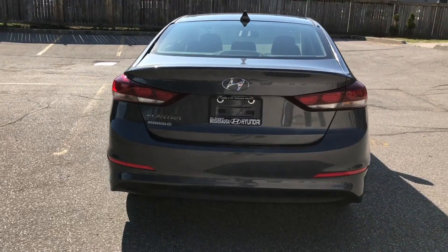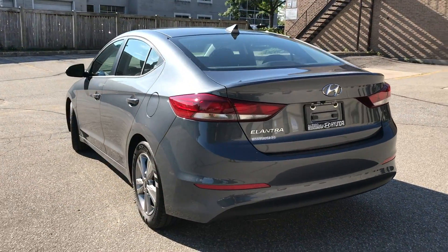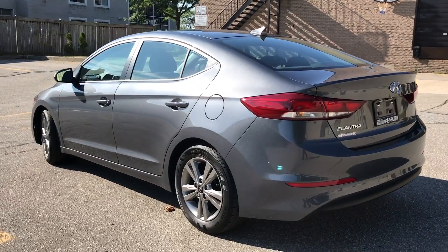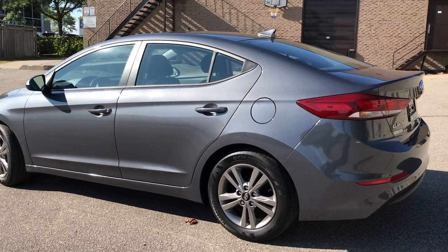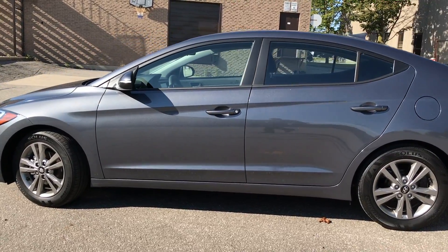This is Hyundai's 6th generation Elantra. It differs from the previous 5th generation because of the super structure and high tensile strength steel used. This allows the ride to become more quiet and smooth, making it great for those long trips or just for everyday travel, with some great new features to the segment.